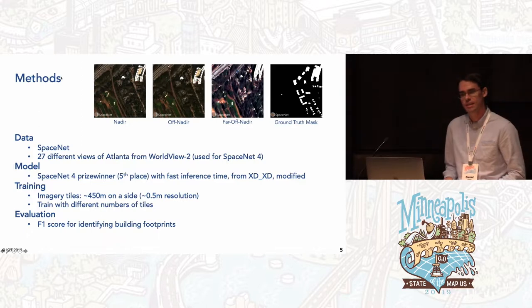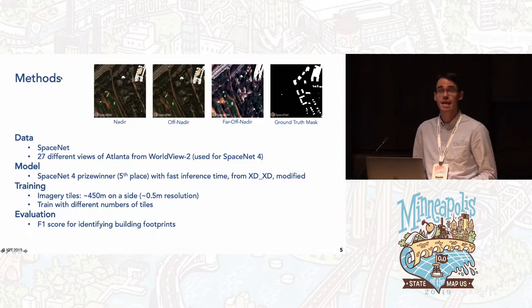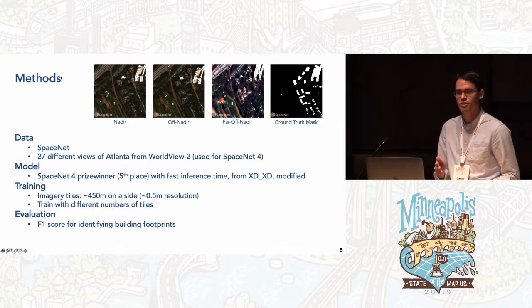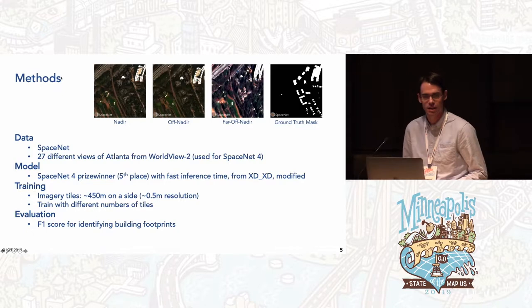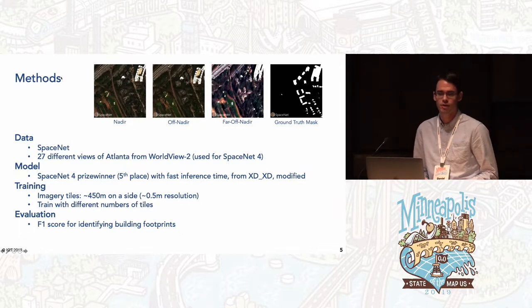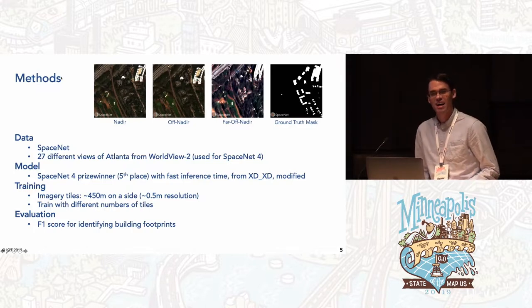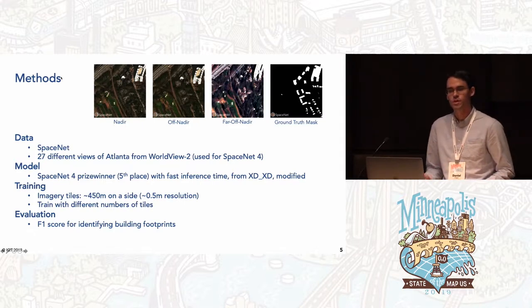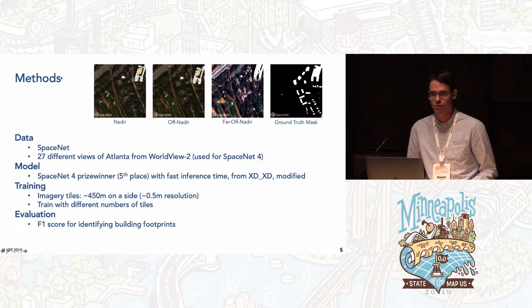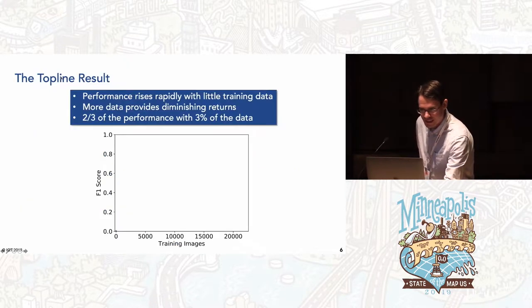For our first experiment, the data set comes from SpaceNet: 27 different satellite views of Atlanta taken from slightly different angles over the course of a few minutes as a calibration run for the WorldView-2 satellite. We'll train a model to find building footprints using a lightly modified version of the fifth-place prize-winning model from the SpaceNet 4 competition, submitted by the user 'xdxd.' The imagery is chipped into tiles about 450 meters on a side, trained with different numbers of tiles, and performance is evaluated using an F1 score for correctly finding building footprints.